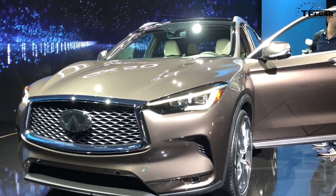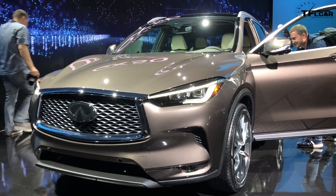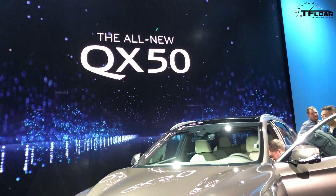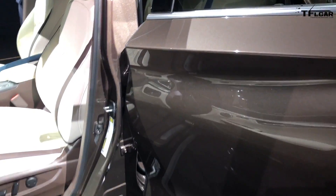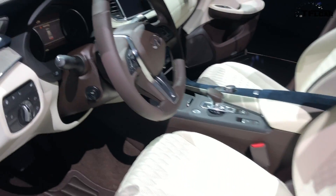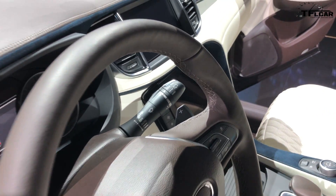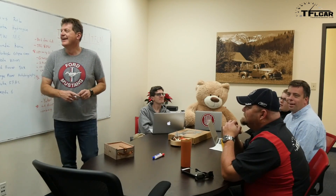Then I got to go to the Infiniti QX50, which is basically a rogue-sized premium crossover. The big news there was that this is the first car with a variable compression engine. They said what that gives you is the MPG of a marathon runner but the performance of a sprinter. It's going to do kind of the same thing as cylinder deactivation, but in a different way.